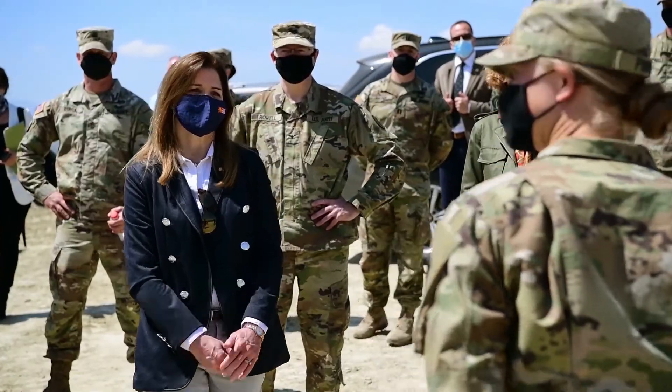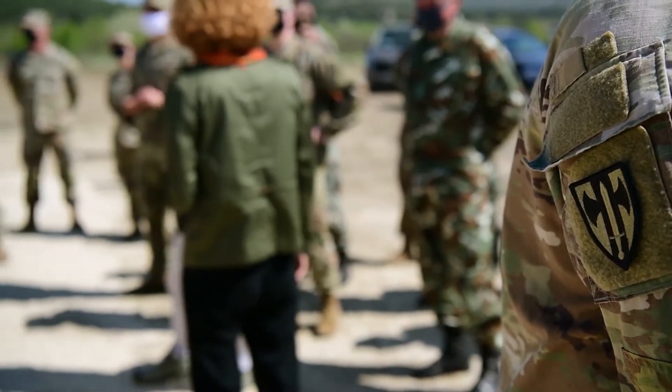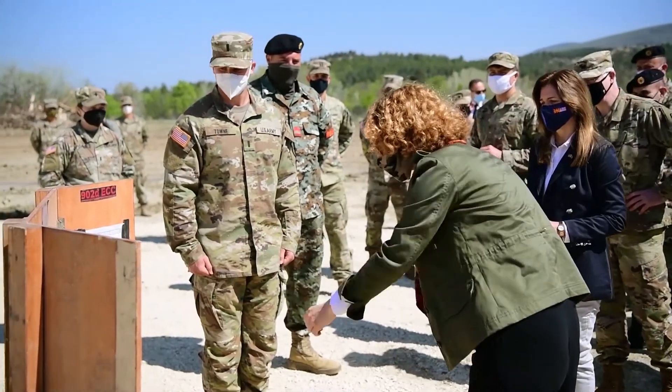The ambassador coming out, the minister of defense coming out, the president coming out — it just really enforces the idea that what we're doing is making a difference and what we're doing is pretty impactful.